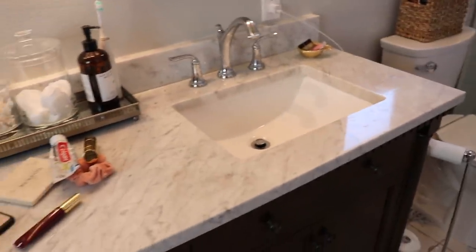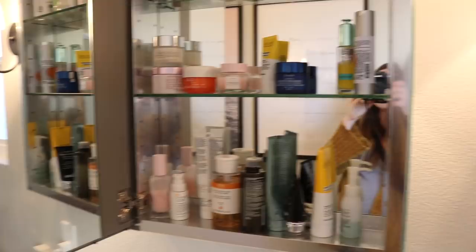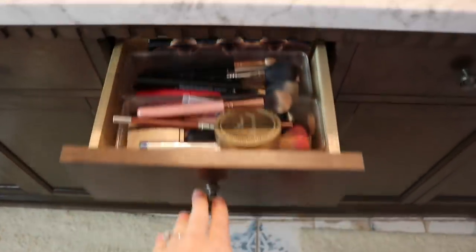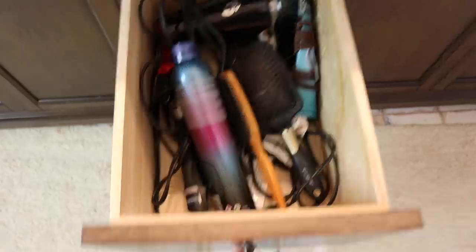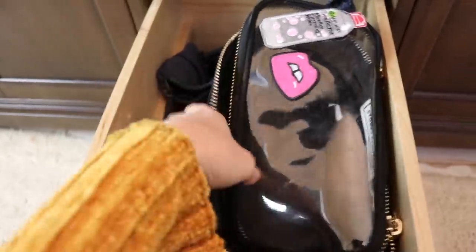First I just need to tidy everything up and put it away, and then we will get to the organizing. But first I want to show you a quick overview of how everything is right now. In here I have all of my skincare. Up here I have my everyday makeup, which needs a massive clean. In the middle drawer I have hot tools; on the bottom drawer I have travel bags — it's all travel bags.